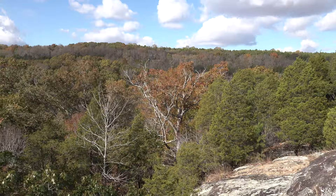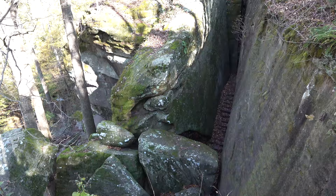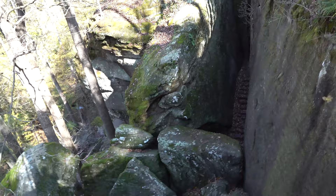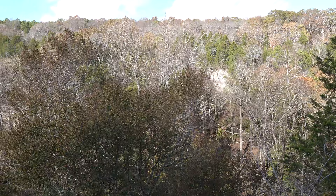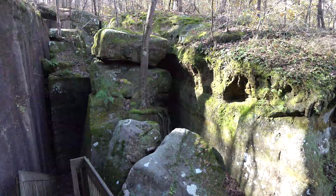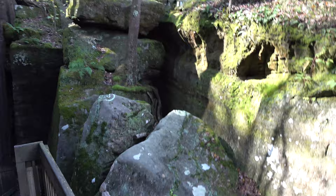Cool looking area here. Coming up to the rock formations. Gonna be taking the stairs down here shortly. Pretty cool area. Got a nice overlook here. Climbing down the stairs, heading towards the maze of Rimrock.